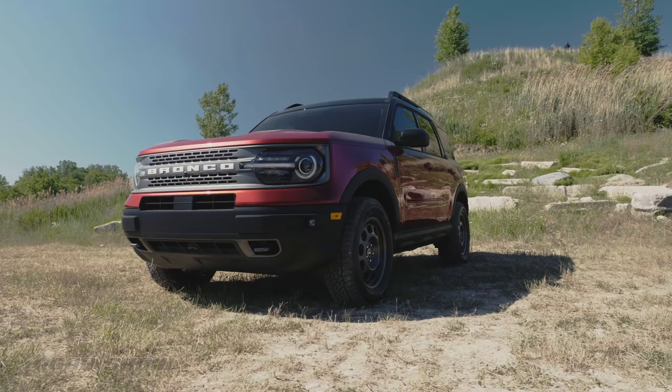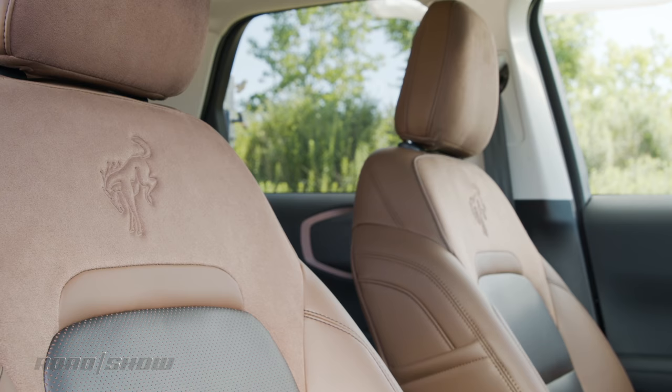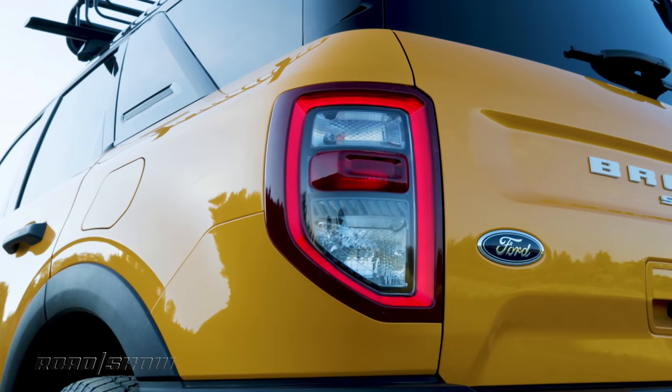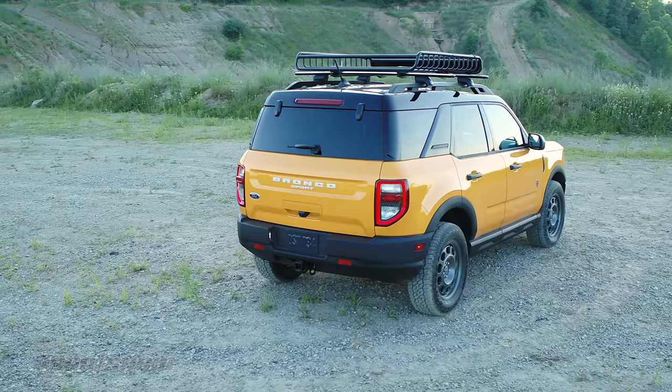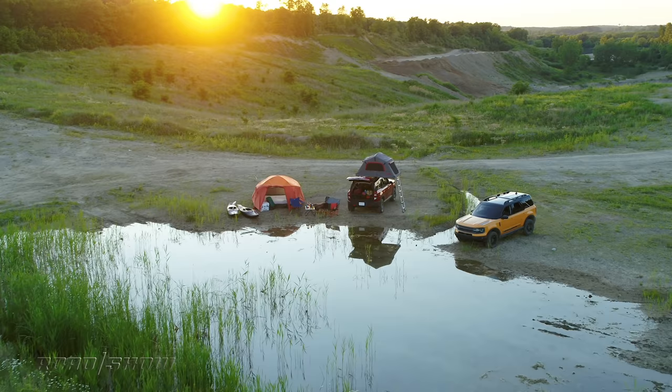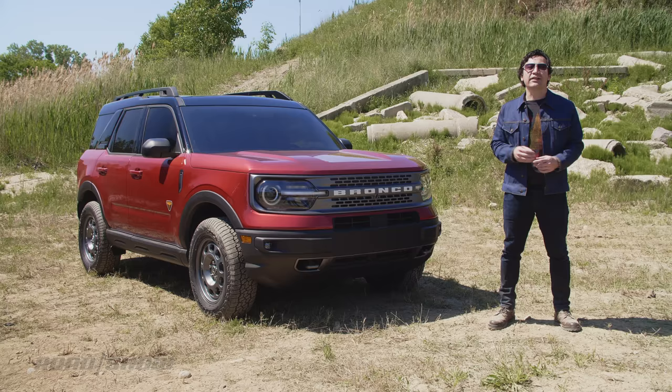We do have the starting price: a base Bronco Sport will ring up at $28,155 including delivery. That makes it about $500 more than a base Escape with all-wheel drive, but slightly cheaper than a base Cherokee all-wheel drive.